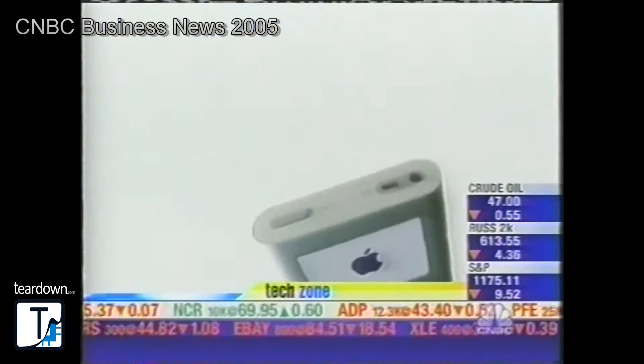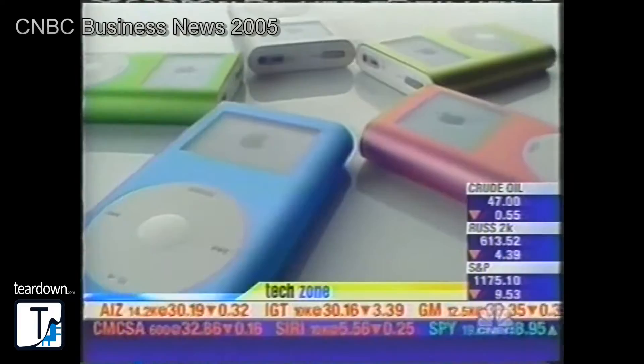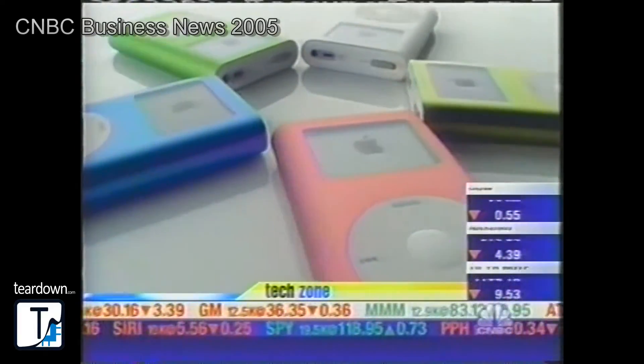What's inside your iPod is more than music, and it might be music to investors' ears, because supplying components to the iPod is becoming big business.